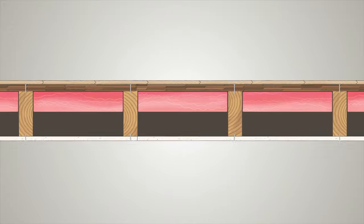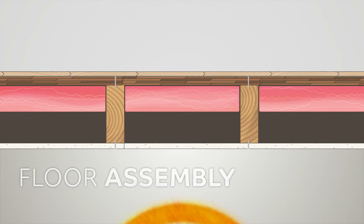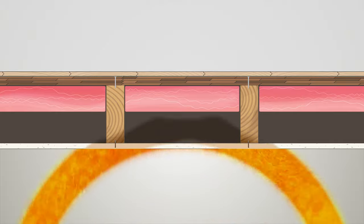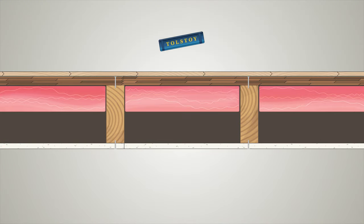When building a home, you want to create a floor assembly to inhibit both of these types of sounds. Through a combination of materials, the sound waves can be broken up, making the transmission of sound from one room to another much more difficult.